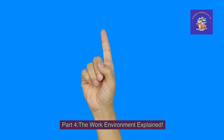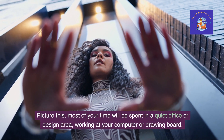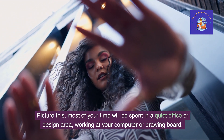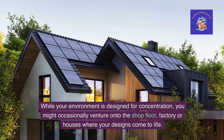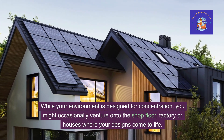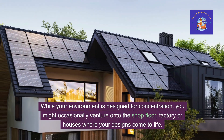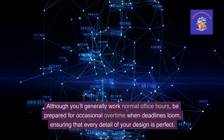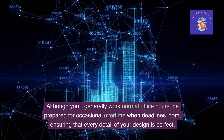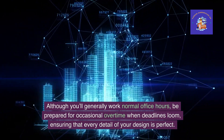Part 4: The work environment explained. Most of your time will be spent in a quiet office or design area, working at your computer or drawing board. While your environment is designed for concentration, you might occasionally venture onto the shop floor, factory or site where your designs come to life. Although you'll generally work normal office hours, be prepared for occasional overtime when deadlines loom, ensuring that every detail of your design is perfect.